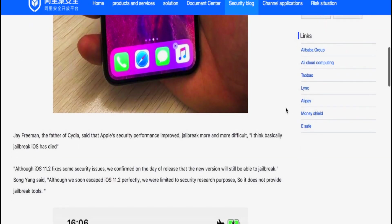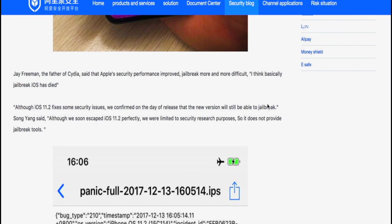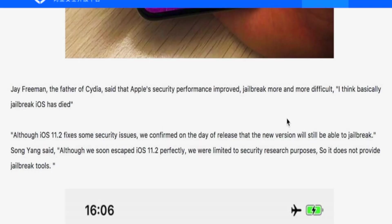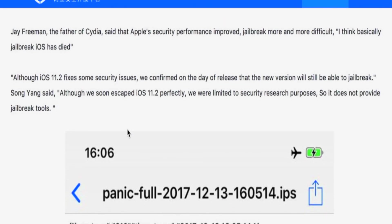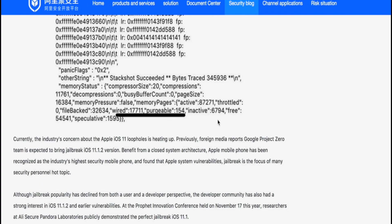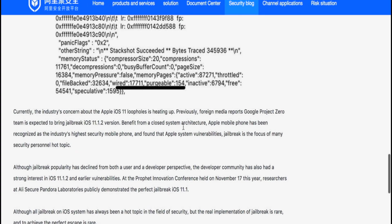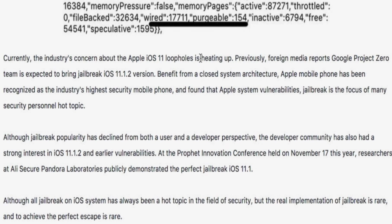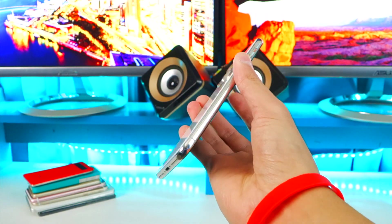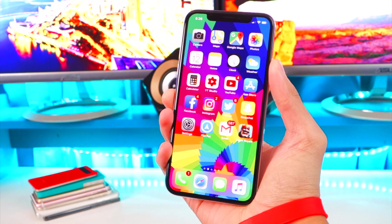Jay Freeman, the father of Cydia, has said that Apple's security improvements have made jailbreaking more and more difficult, though jailbreaking is not dead. The blog post also states that although iOS 11.2 fixes some security issues, they confirmed on the day of release that the new version would be jailbreakable. Song Yang also noted that Google's Project Zero team was expected to bring a jailbreak for iOS 11.1.2.